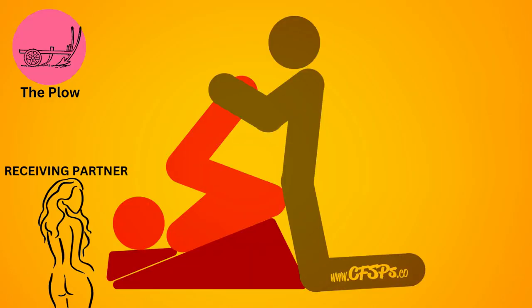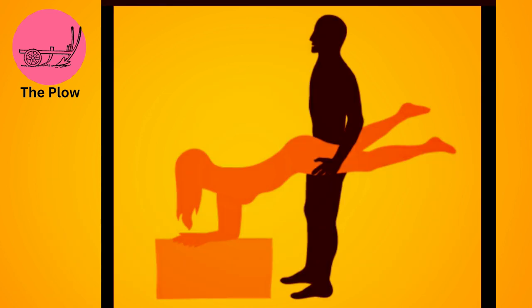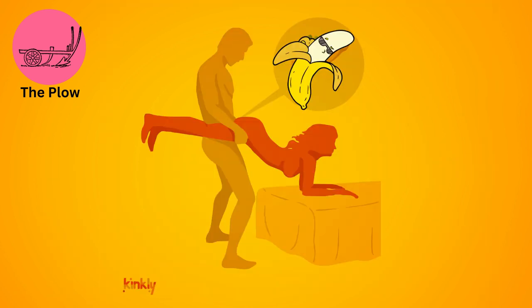The plow. The receiving partner lies on their back with their legs raised and resting on the penetrating partner's shoulders, while the penetrating partner kneels or stands in front and enters from above. This position allows for deep penetration and can be quite intense.